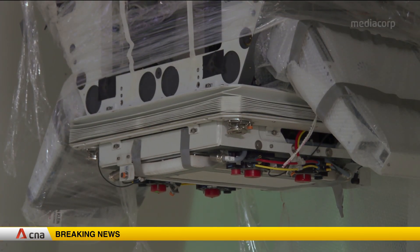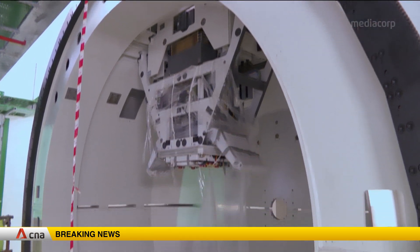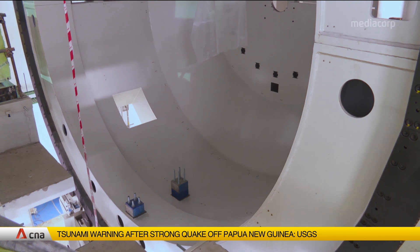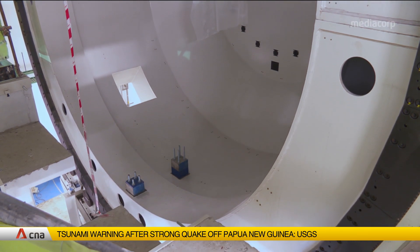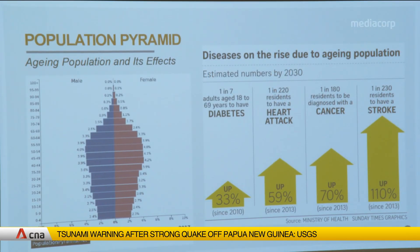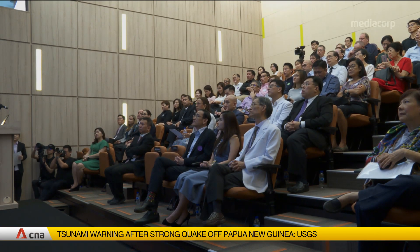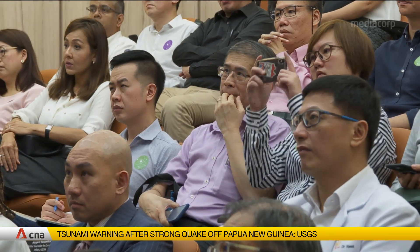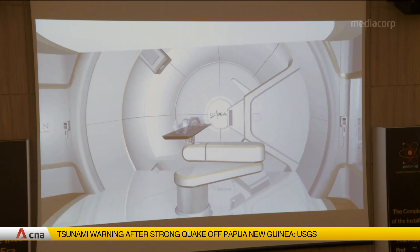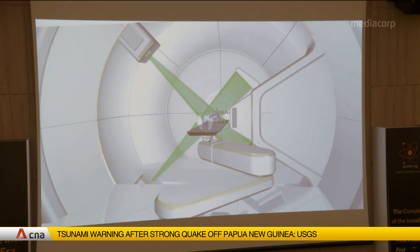One insurance company already has a MediSafe-approved integrated shield plan for proton beam therapy, and other agencies are in discussions. There are also plans to set up a foundation to help patients who cannot afford the treatment. The institute hopes to help 400 patients per year. Two other health institutions — the National Cancer Center Singapore and Mount Elizabeth Novena Hospital — will also offer similar proton beam treatment from 2021.